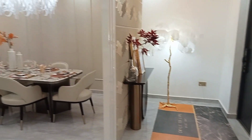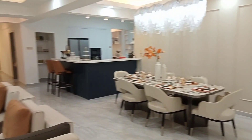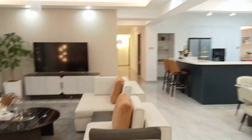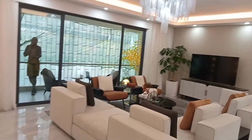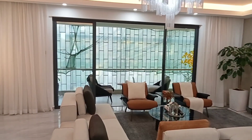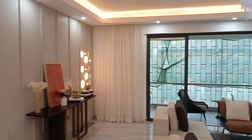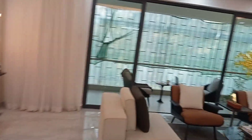Thank you so much guys for clicking into this video. Today we are in Lovington and we are touring this beautiful four bedroom — in fact, it's a massive four bedroom apartment for sale. This project contains five and four bedrooms; all five bedrooms are sold out and they are remaining with this four bedroom on sale.